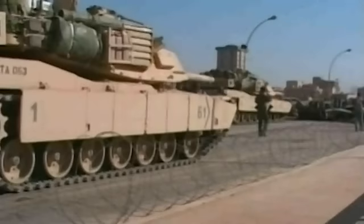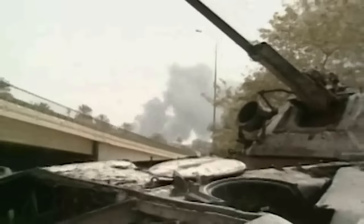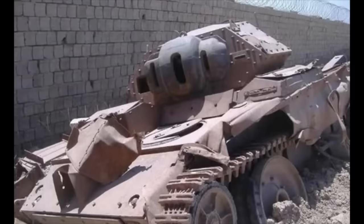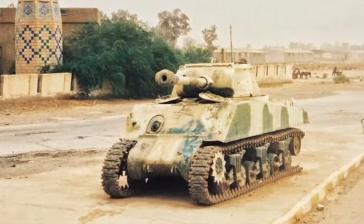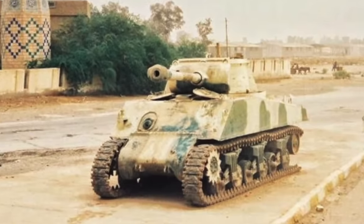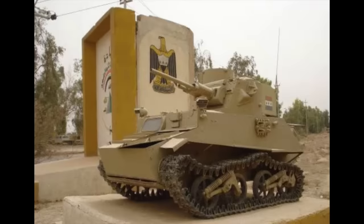All throughout the campaign, coalition forces, as well as encountering modern and Cold War-era Iraqi tanks, also discovered a number of World War II-era armoured vehicles from Iraq's past — some being used as memorials, some in storage facilities, and a few even rolled out and actually used to help defend positions. An amazing assortment of World War II-dated armoured vehicles ended up being captured, representing several phases of Iraq's military history. Here are some of the notable discoveries.